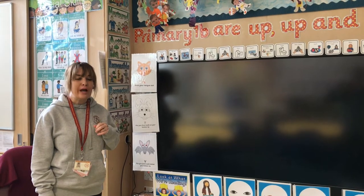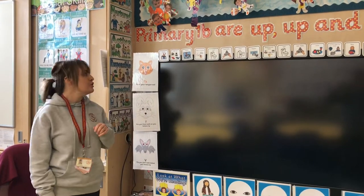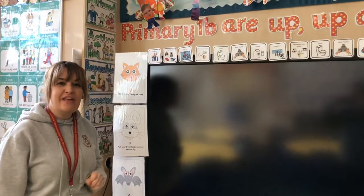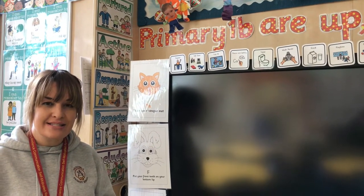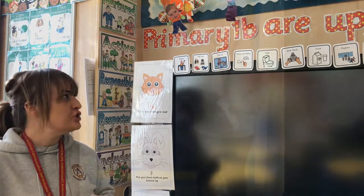When we come in in the morning we talk about the day ahead and plan the activities we're going to do. In the morning we start off with taking the register — that's when we check that all the boys and girls are in class and are ready to learn. That's also when we choose our lunches.